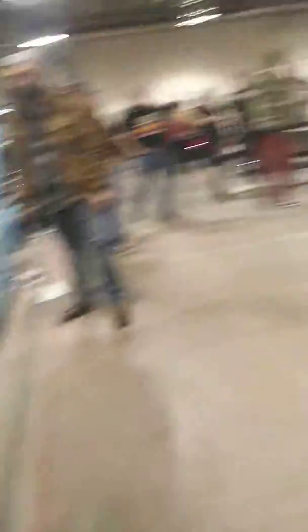Here's our chariot. Pretty nice wheels on there. Pretty cool.